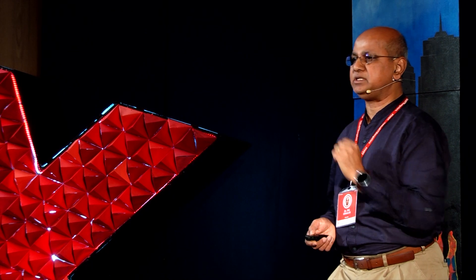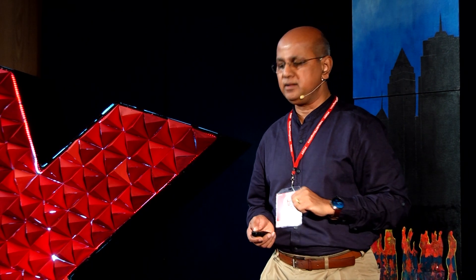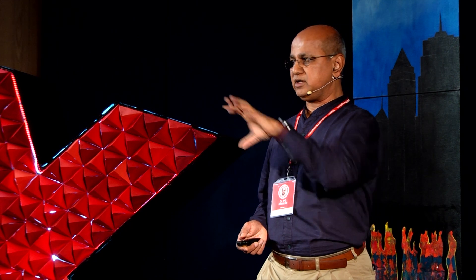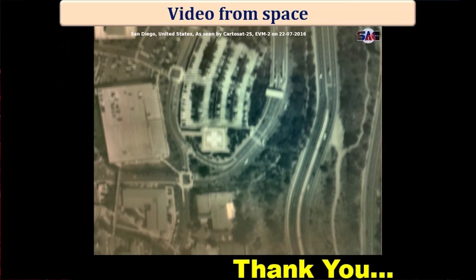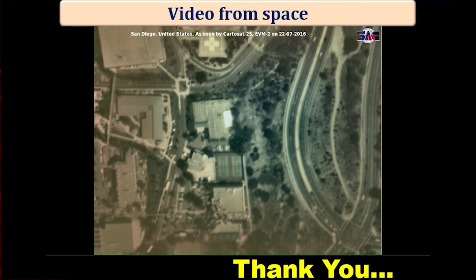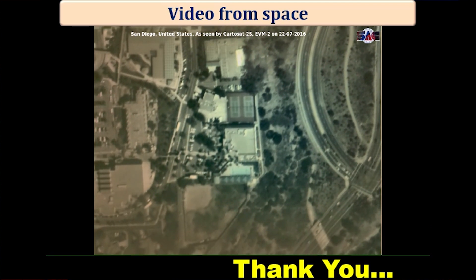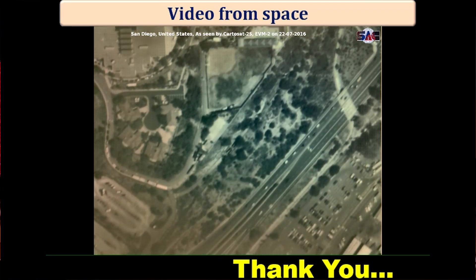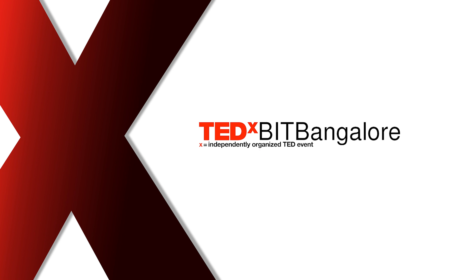To close, it is also possible to do a one-minute video from space. All this time we talked about static pictures, but this is a video taken from space. If there is an event going on the ground and you want video coverage from space, yes it is possible — it takes very simple effort for us to do video coverage from space. Thank you very much.